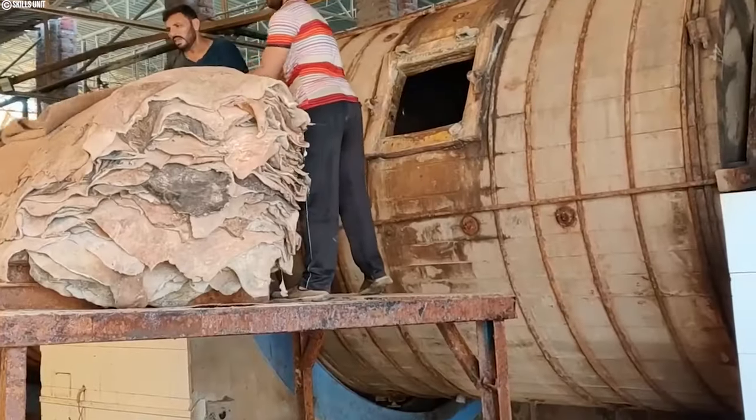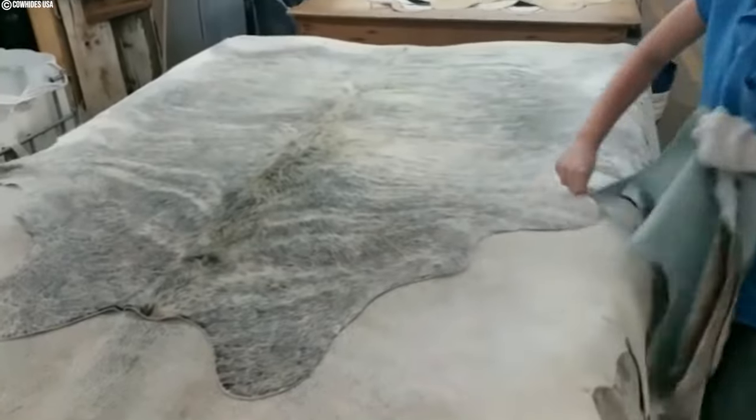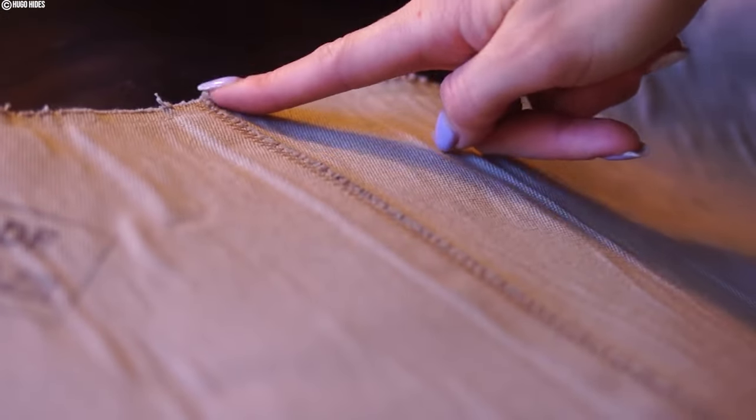Cowhide is by far one of the most popular leathers today. Since it is a by-product of the meat and dairy industry, it is widely available worldwide, and it is also considered one of the most durable and desirable leathers.